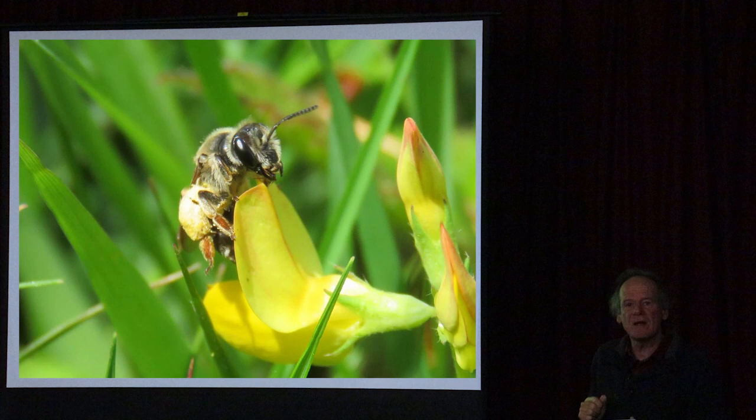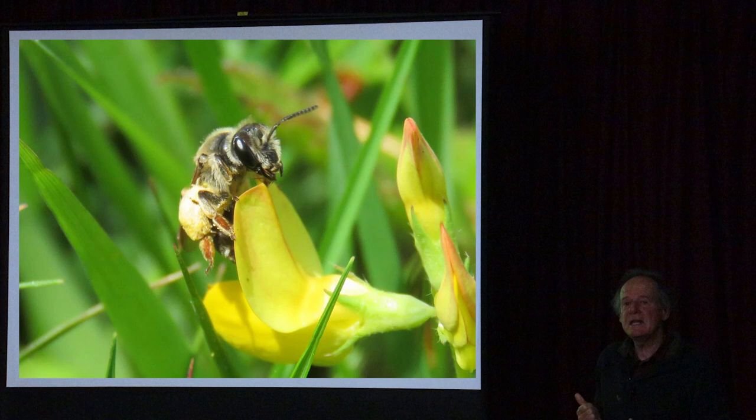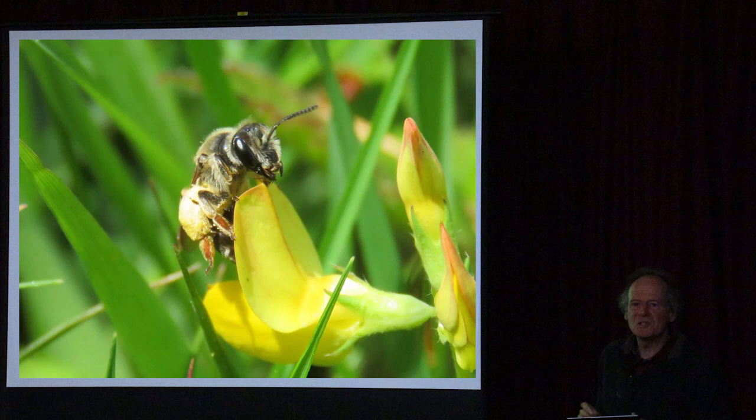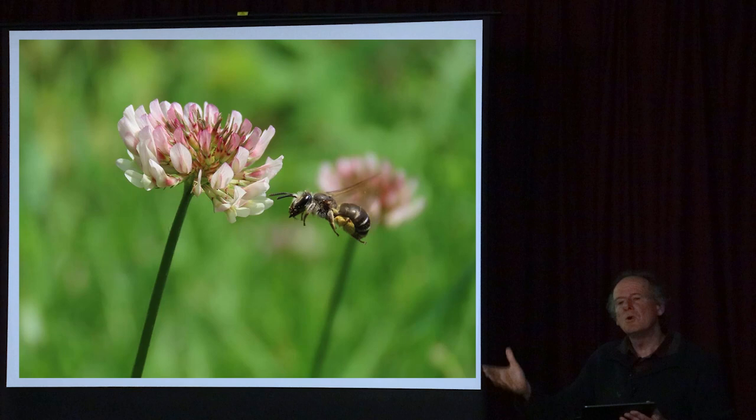Back at Mothercombe, there are lots of little mining bees on the birds-foot trefoil. Certain flowers are really good for small bees - birds-foot trefoil is a classic one. In the UK we have about 280 species of bee: about 25 bumblebees, the honey bee, and the rest are solitary bees - largely unknown but quite beautiful. If you grow birds-foot trefoil and look closely in summer you'll see these tiny bees at work. This is a Wilkes mining bee which specialises in clovers and trefoils.